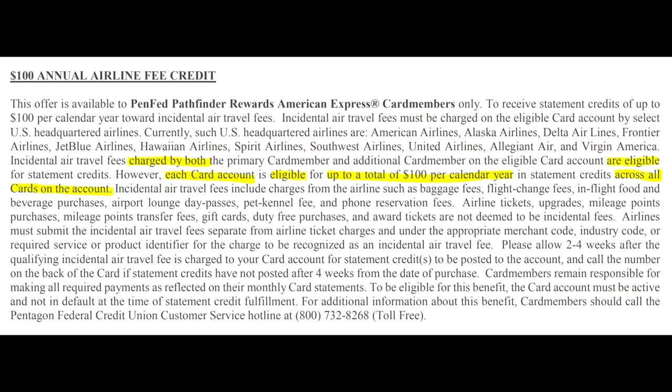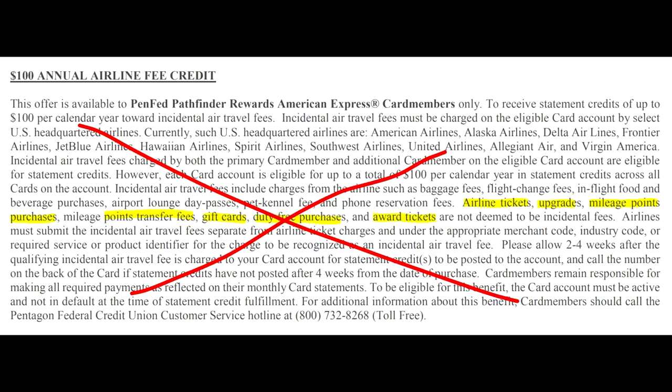You only get one travel credit per account, so if you add authorized users, they can help use that incidental credit but will not get their own separate credit. Incidental fees include baggage, flight changes, in-flight food and drink, airport lounge day passes, pet handling fees, and phone reservation fees. They specifically mention that tickets, upgrades, point purchases, gift cards, and duty-free purchases don't count.